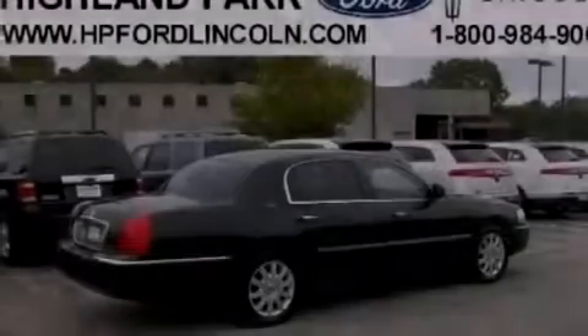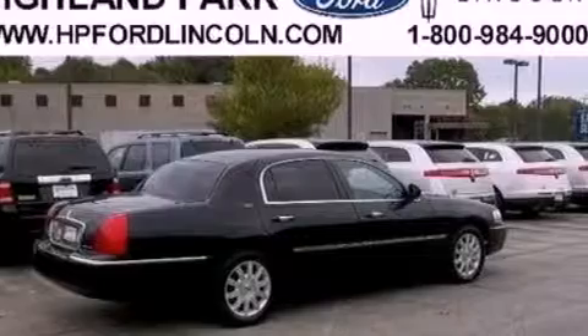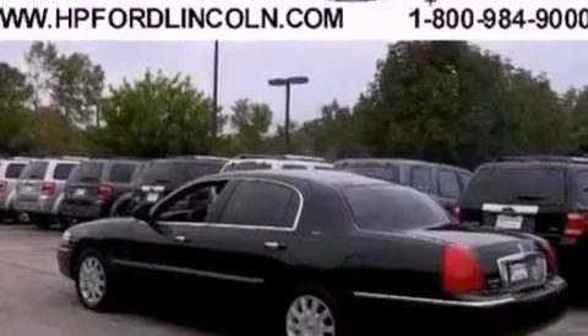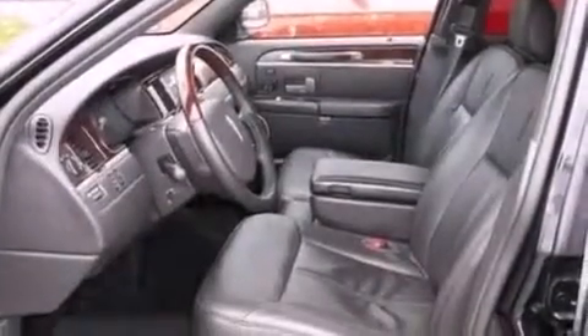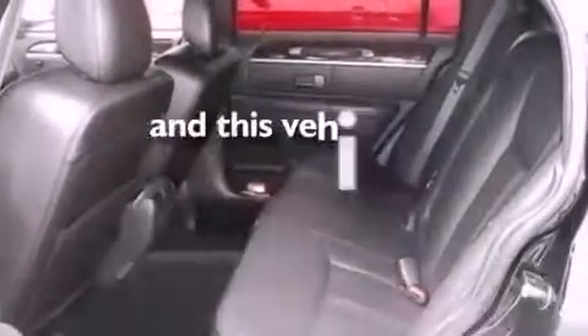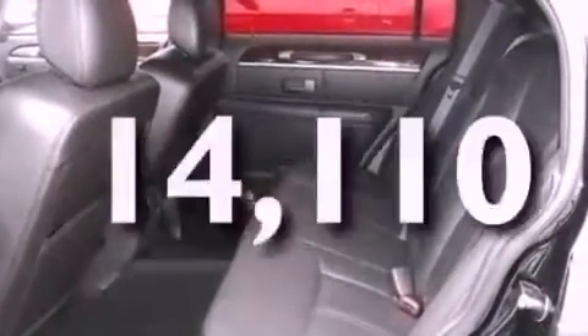The following features are also included: a power driver's seat, air conditioning, cruise control, a CD player, leather seats, a security system, an illuminated driver's side vanity mirror, traction control, heated side view mirrors, and this vehicle has fewer than 15,000 miles on the odometer.